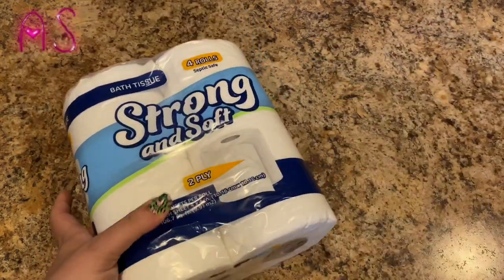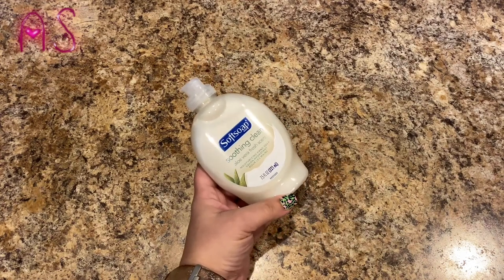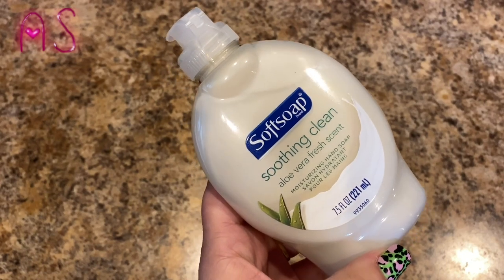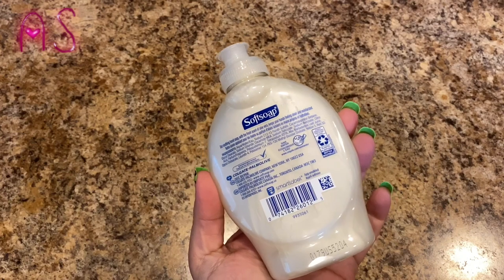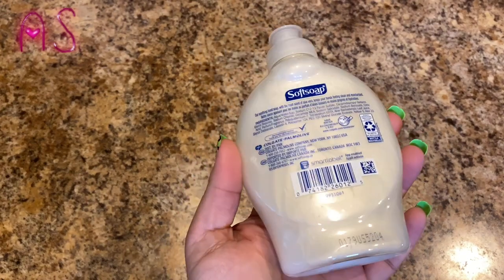I also picked up the Softsoap Soothing Clean Aloe Vera fresh scent moisturizing hand soap, 7.5 fluid ounces. This smells really good. I'm stocking up on hand soap — when I see it I'm going to be picking it up, so you'll probably see it in a lot of my hauls.